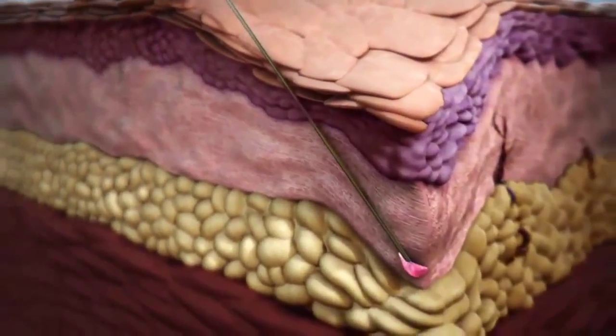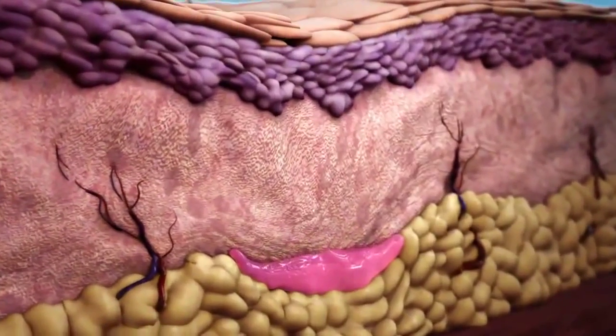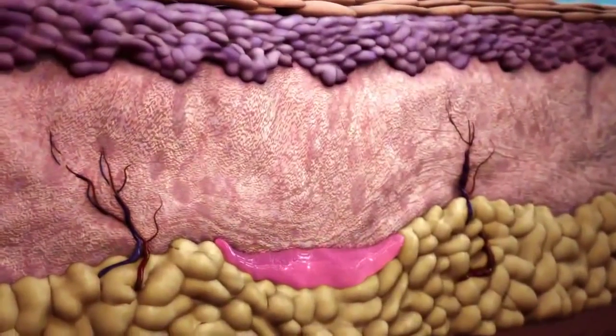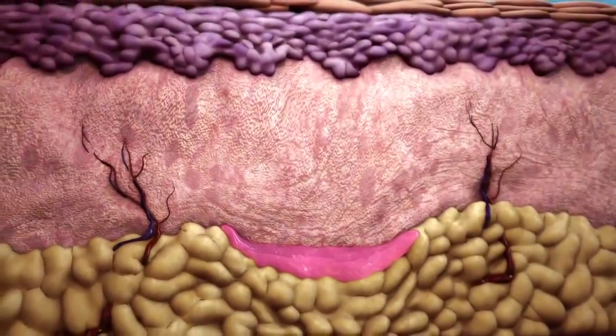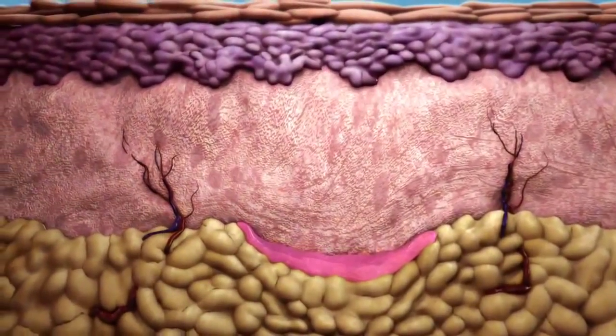Sculptra aesthetic should be injected into the deep dermis and gives the appearance of an immediate correction of the defect. Massage is an important part of post-treatment care. Massage at the injection site will allow for a more even distribution of PLLA.